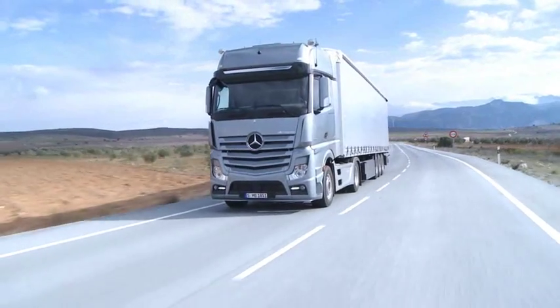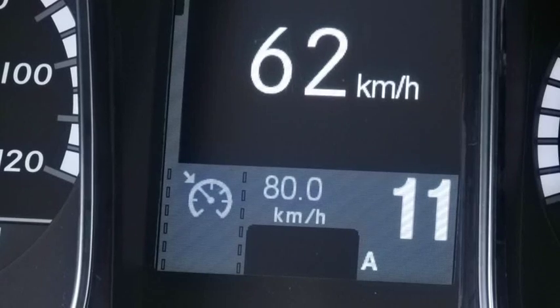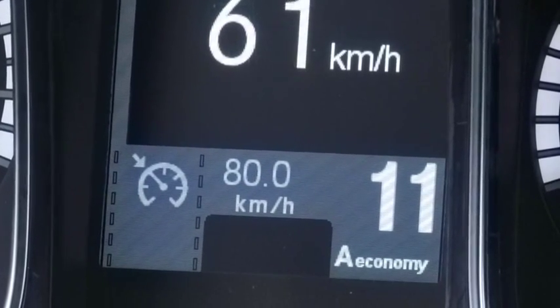The driver switches between economy and standard, or power and standard, by briefly pressing the end of the steering column lever. The active driving mode is then displayed in the instrument cluster.